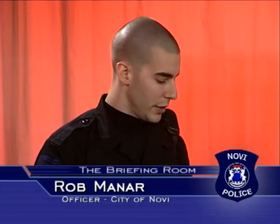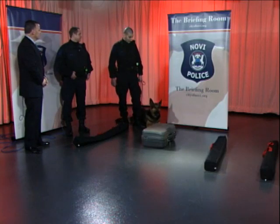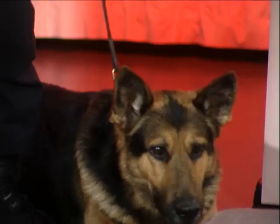Bob, tell us what it is that the dogs actually go through and how do they know whether they're going to be involved in a clothing track, an article track, a suspect track, or doing narcotics work or something like that. Absolutely, there is different equipment that we use for each type of situation. Today we have a narcotic hide in a room right now. We have a special leash — it's very strong but also very light.